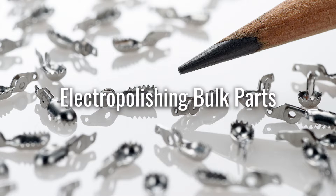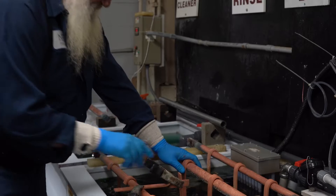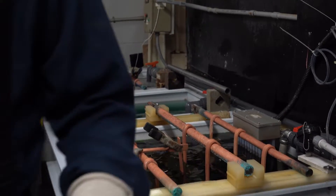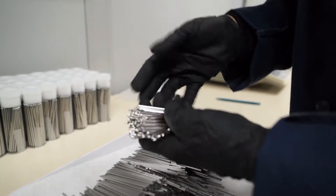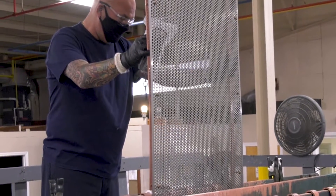New England Electropolishing offers the economic benefits of bulk electropolishing small parts. Customers can rely on New England Electropolishing for a precise and consistent finish from one part to a hundred thousand.